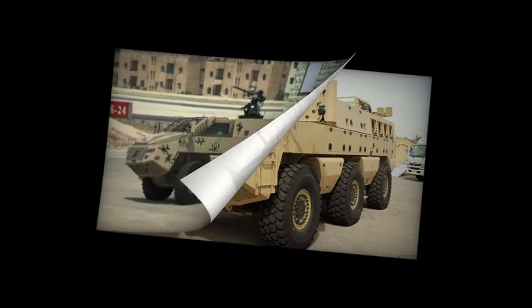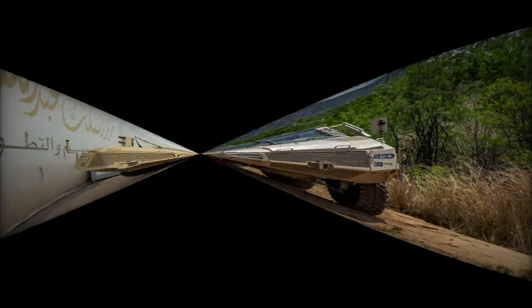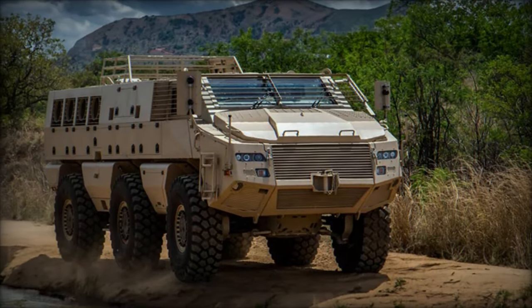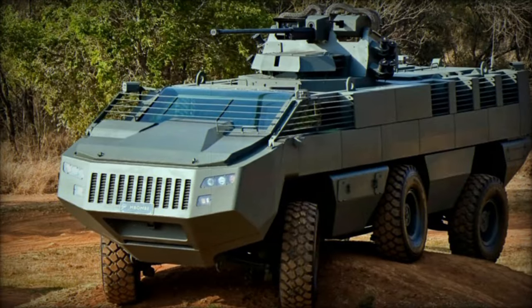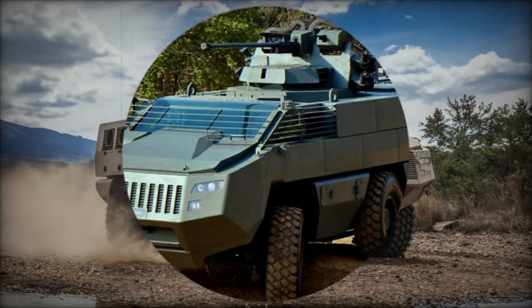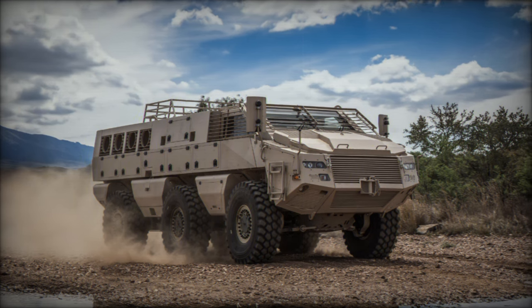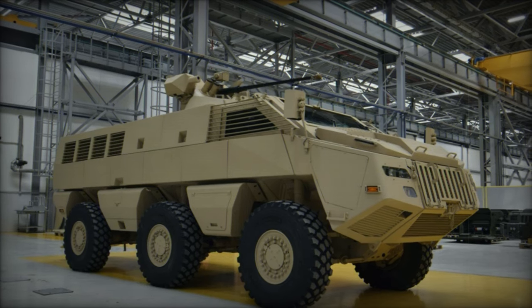The decision to incorporate the M-Bomb into the Ecuadorian military arsenal stems from its impressive technical specifications, particularly its robust protection against improvised explosive devices (IEDs), anti-personnel mines, and unexploded ordnance commonly found along the northern border. These threats pose significant risks to personnel deployed in border regions as well as rural and urban areas, making the need for such advanced armored vehicles paramount.